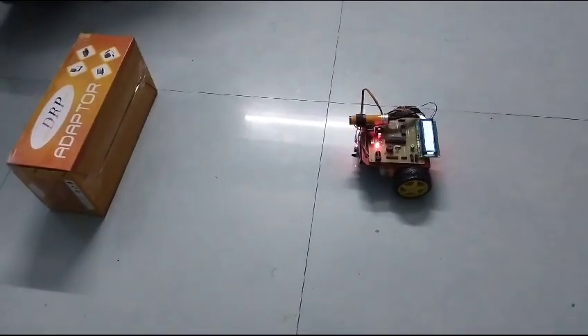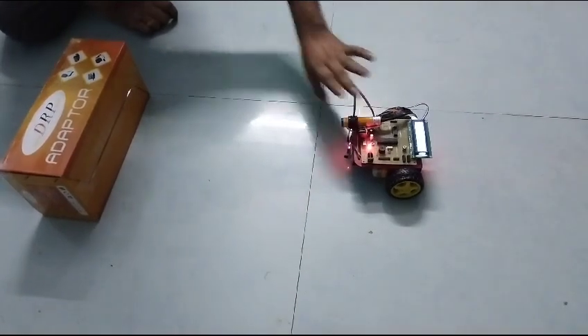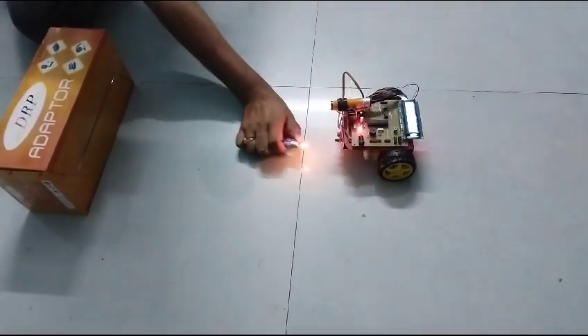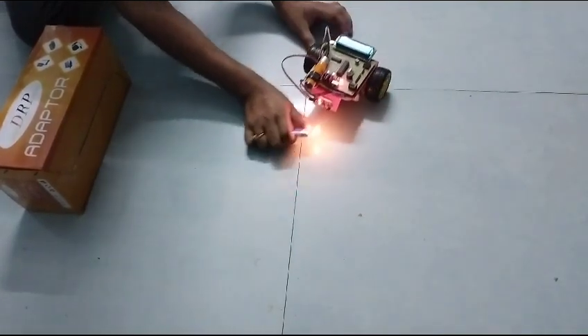Smart vehicle to detect the obstacles. Obstacle action automatically will stop. This is the obstacle sensor. And next thing is the fire sensor. The fire detector is automatic.